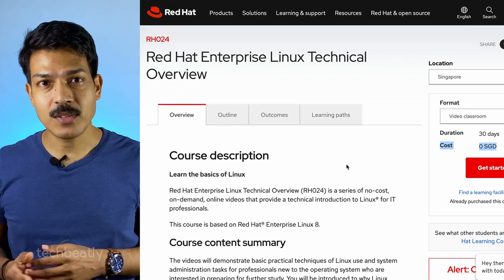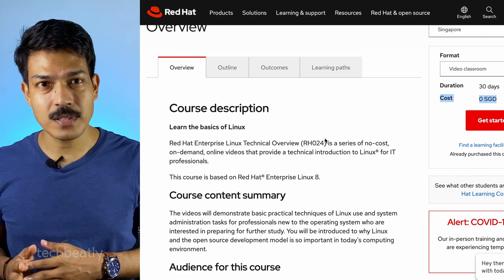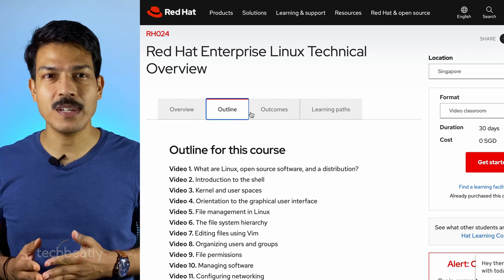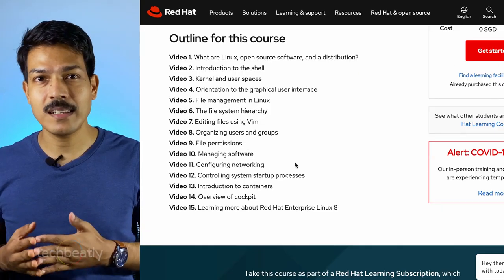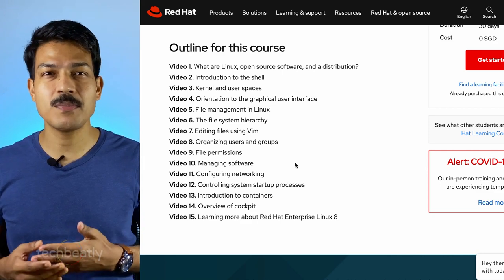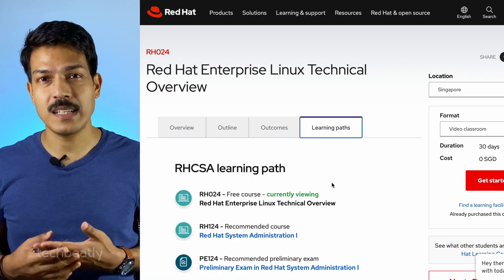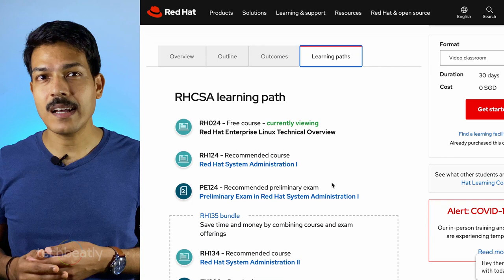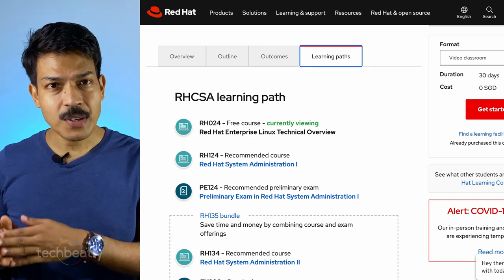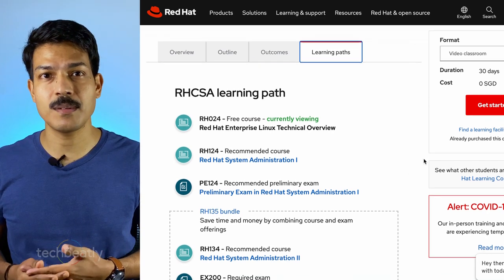In this course you will learn about the basics of Linux. Even though it's a basic course, you will learn most of the topics like what is open source software, what is a shell, what's a kernel, user spaces, graphical user interface, file management in Linux, Vim editor and how to use it, then users and groups, and networking. Once you finish, you can decide whether you want to go for advanced level courses for Red Hat system administration or higher level courses.